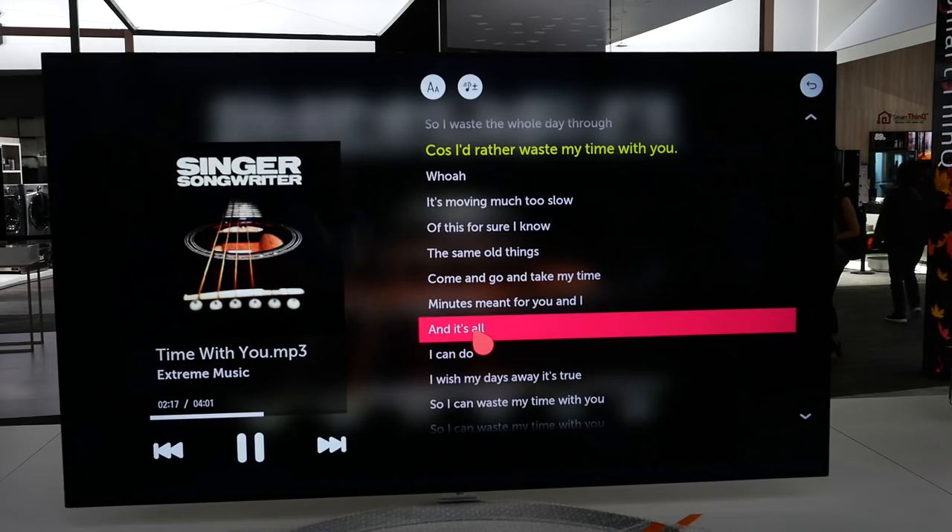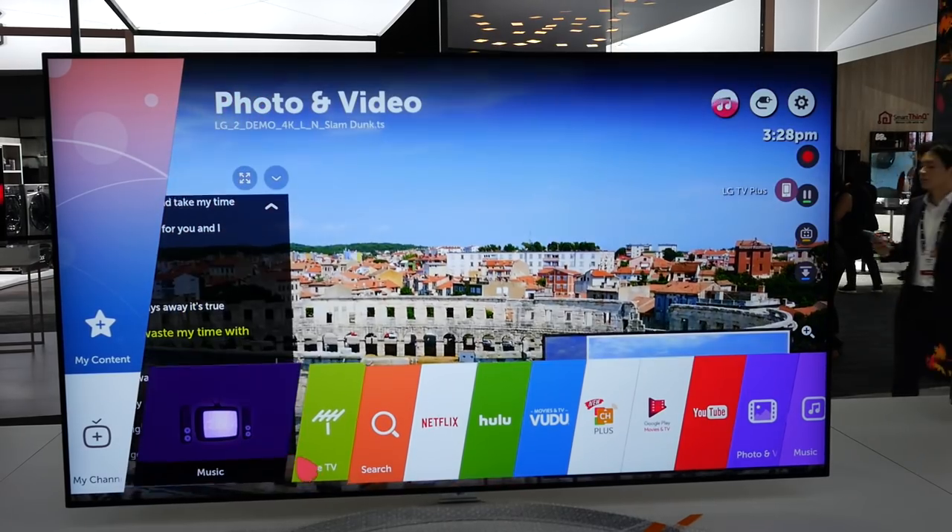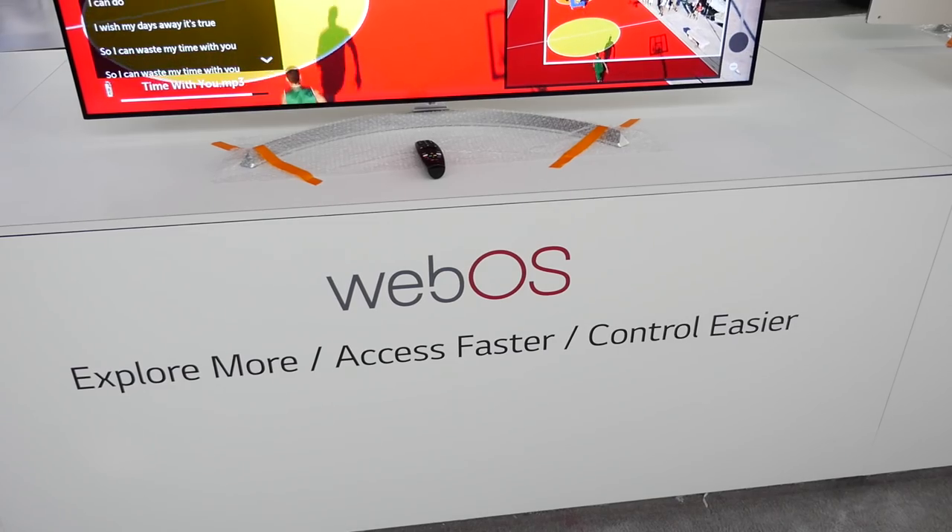LG has also been a trendsetter in smart TV — what changes are being made to WebOS this year? WebOS has been a great asset to our TV lineup for the last four years, a huge improvement on traditional smart TV with innovations like the magic remote. Our ethos is not to change things that aren't broken but to improve them. We have an improved WebOS 3.5 this year with additional features while retaining all core values. WebOS is the default platform for all of our smart TVs.